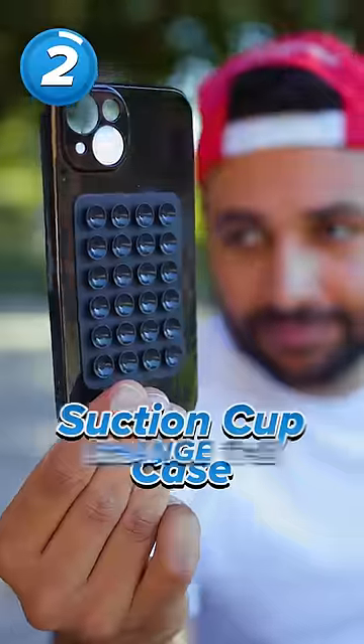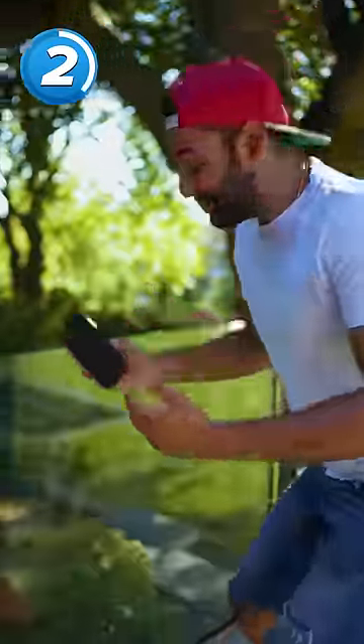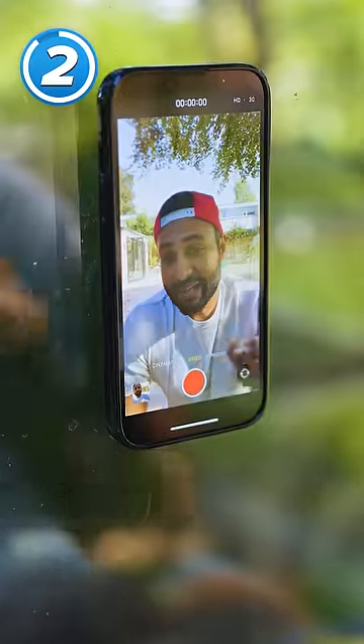The suction cup case can change the way you use your phone. It's so simple, but it basically allows you to stick your phone onto any smooth vertical surface. It's pretty handy for selfies.